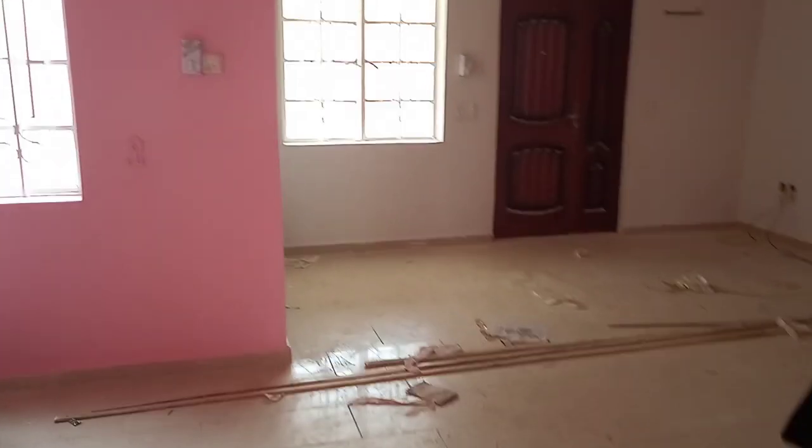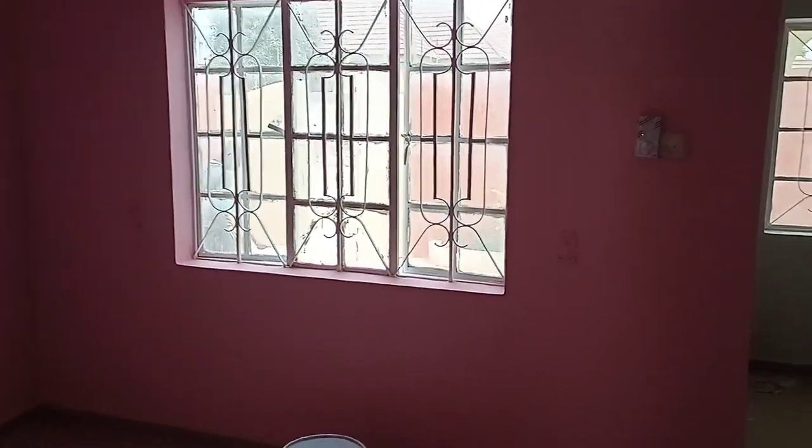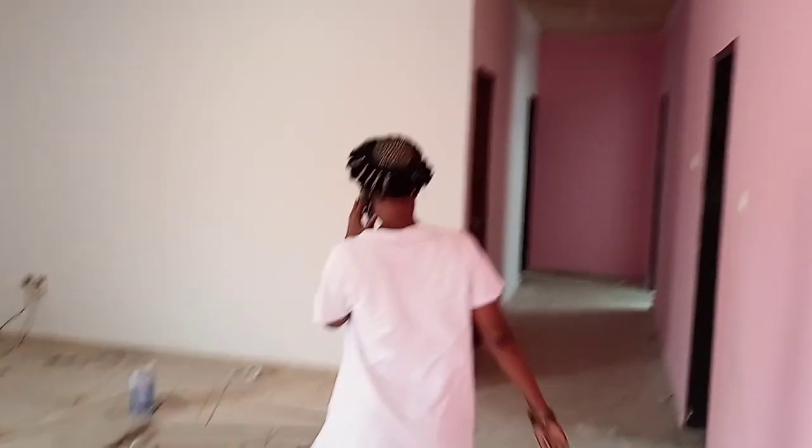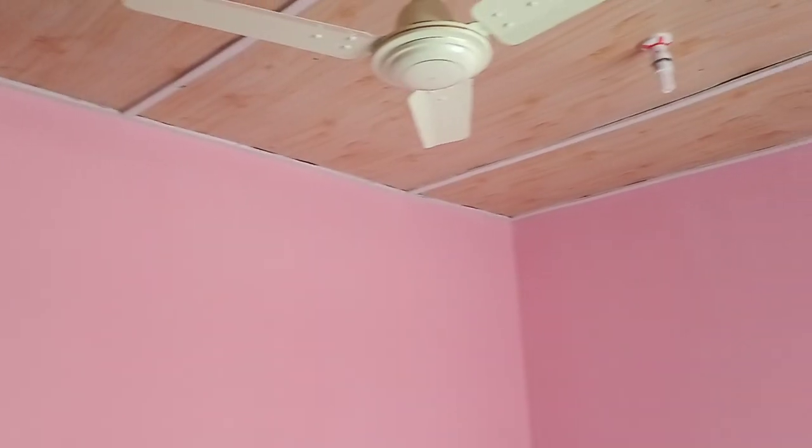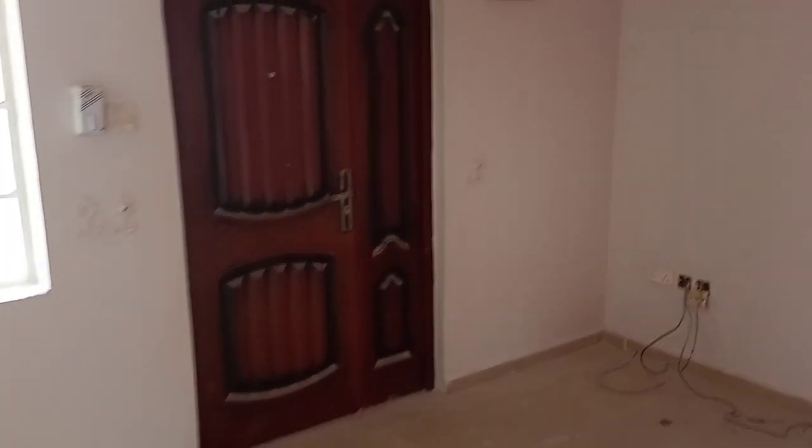This is the living room. They're going to change these fans and put some bigger ones in. And this is the front door.